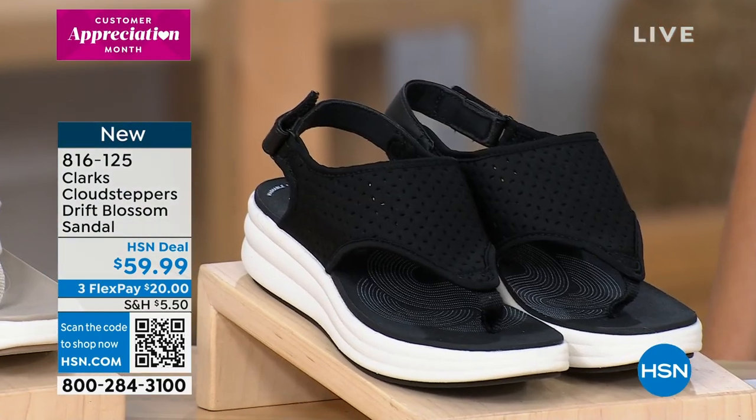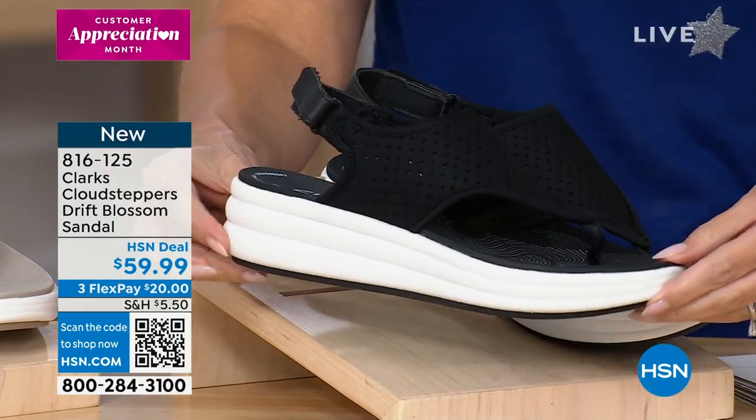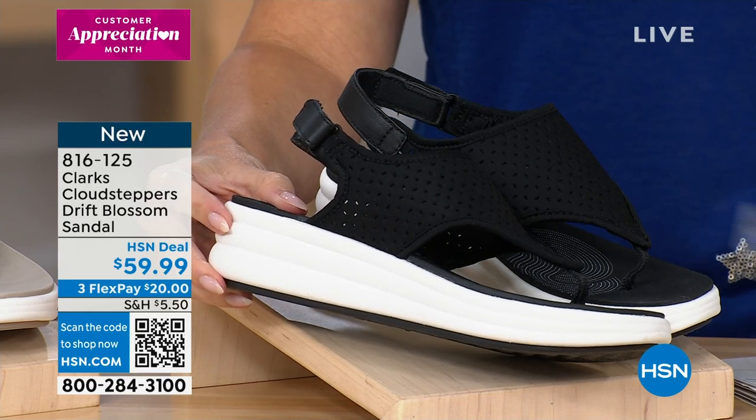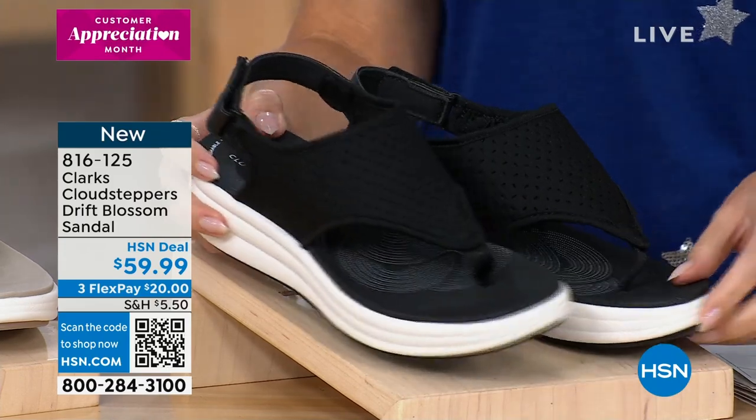Sizes start at size five. We have half and whole sizes, medium and wide widths as well. This has a nice heel height on here — it says it's 1.75 inches, but it looks a little higher. It's cool, I like it.